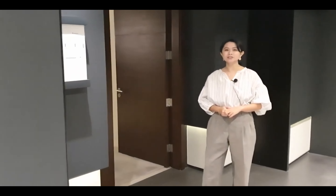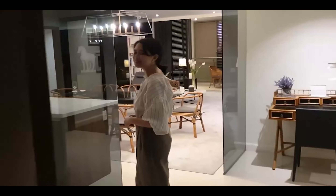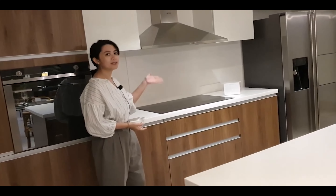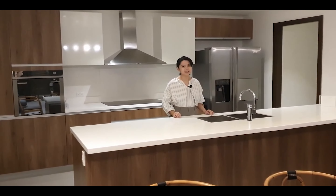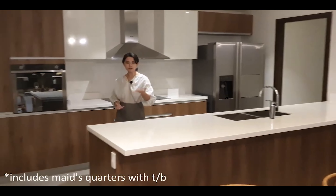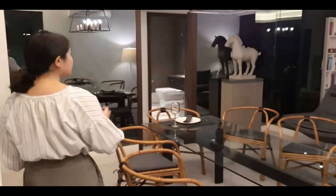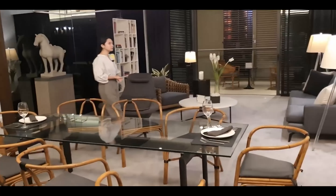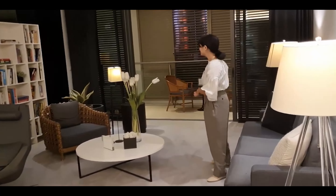This is our 3-bedroom classic unit, which is 174 square meters. Upon entering, you'll find our premium kitchen — very luxurious, already comes with a cooktop, range hood, and fixtures like the sink. Sinks are European-grade, this one from Grohe. To the left is the utility room, and further in is the living room where your family can lounge. There are two air conditioning units that already come with the unit. What's special about Arbor Lanes is our garden lounge, which also acts as a balcony.